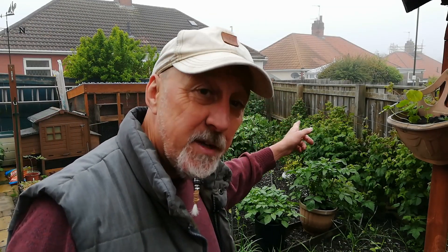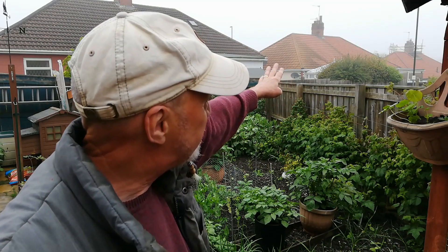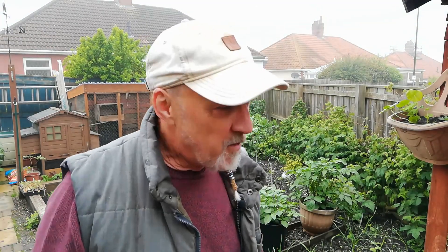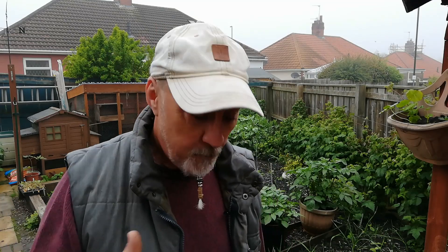Two doors down have had a new conservatory installed with footings dug and bricks laid, and a bit further down they're having their chimney repointed with scaffolding erected. All of these guys have been working this last week while I was thinking of making a video — you couldn't hear yourself think. So I decided not to worry about it, stole myself away to the shed, made my spuggy box, done a few things in the greenhouse, and managed to plant a few things out on the plot.